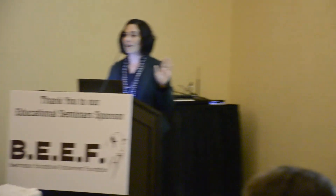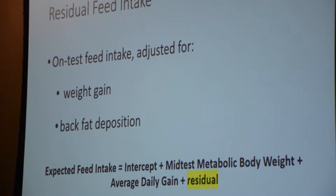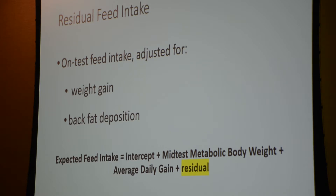This is the equation for feed intake — I know it's the afternoon and we're right before the cocktail hour, so everybody stay with me. The point on residual feed intake is in the name: we're selecting on a residual. The reason we do that is because we want to be able to select for feed intake without really affecting gain or back fat. That's the point of RFI.